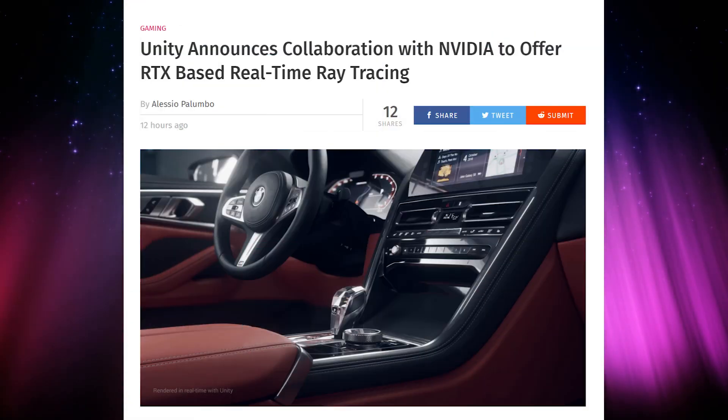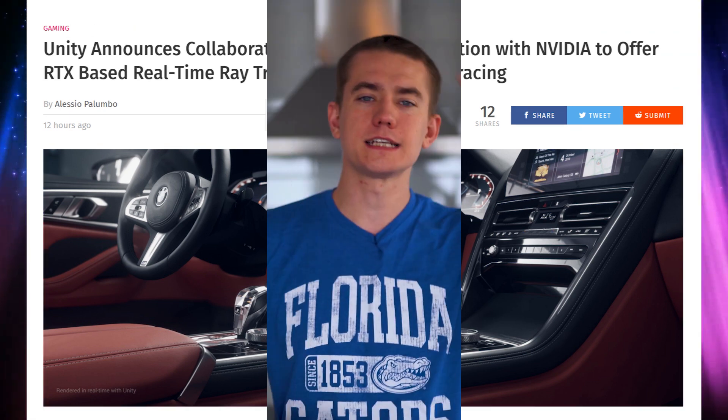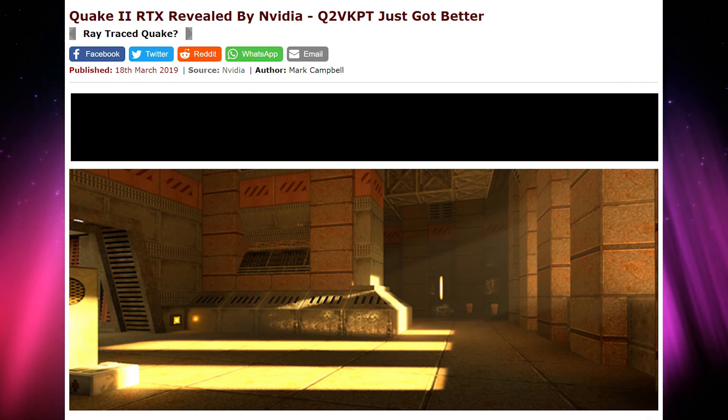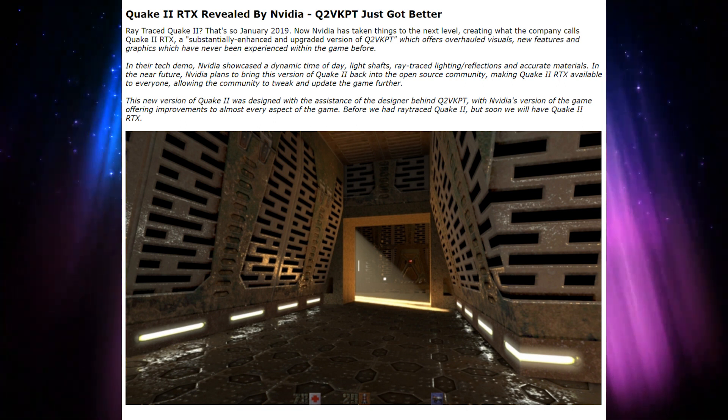On top of that, we also got an announcement of Unity working with NVIDIA on real-time ray tracing developments — though this came after Jensen already leaked their partnership at an investor's call for Q1 earnings, so it wasn't a huge surprise. And then it was also announced that NVIDIA is working with the developer of the Quake 2 ray tracing game setup to actually improve it and bring some more modern developments into the game. You can check out the video we did where we ran the Quake 2 demo with ray tracing on RTX cards.